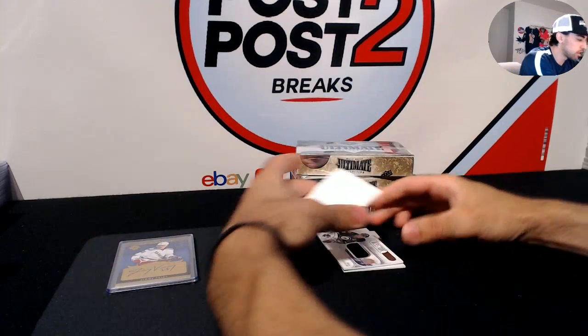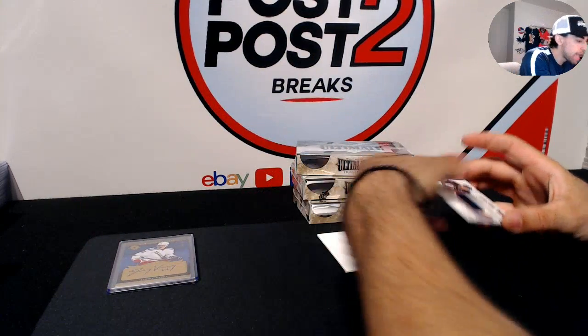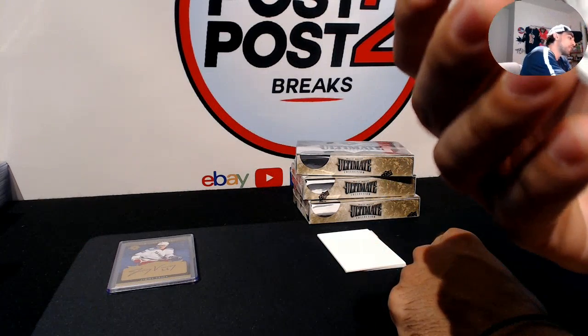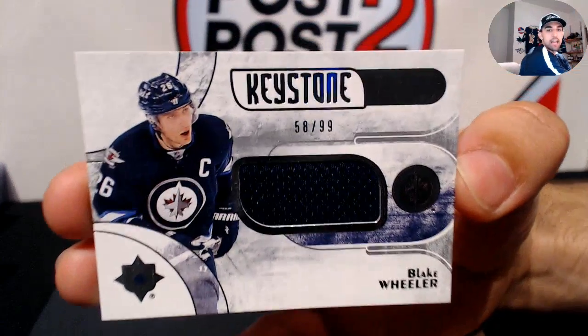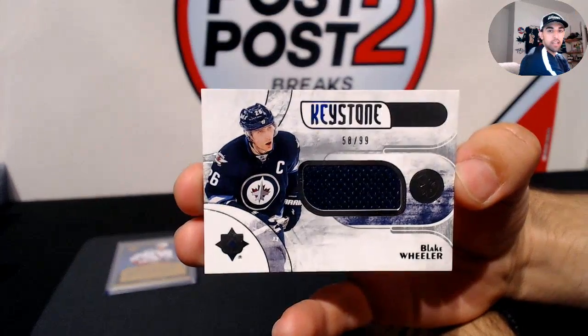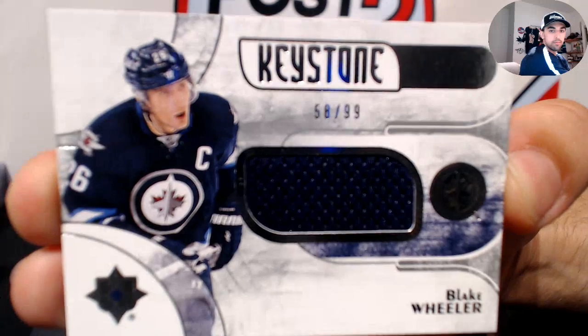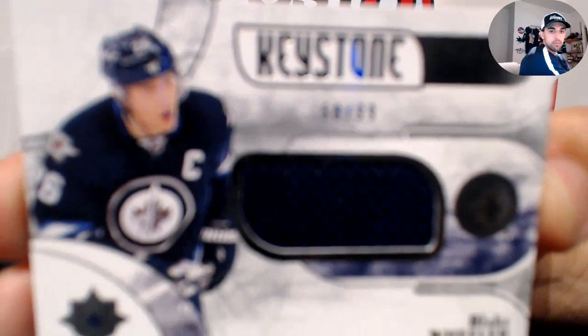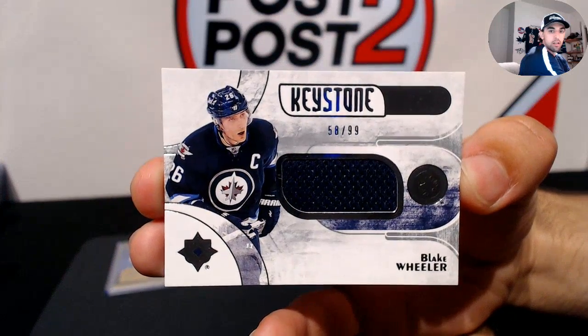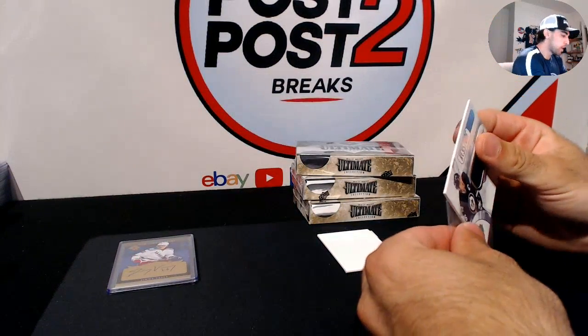Next up for the Winnipeg Jets, we have a Keystone Fabrics card of Blake Wheeler, numbered 58 out of 99.